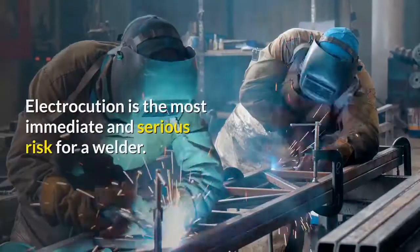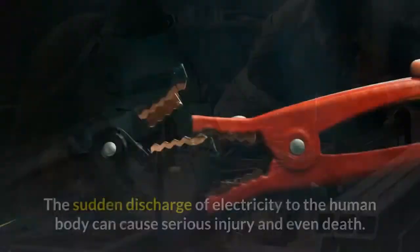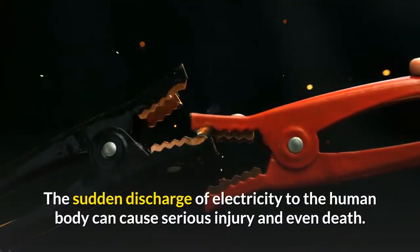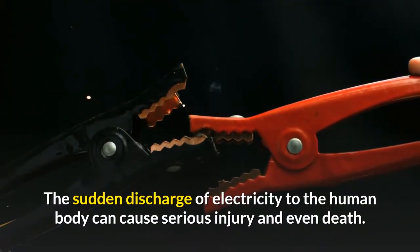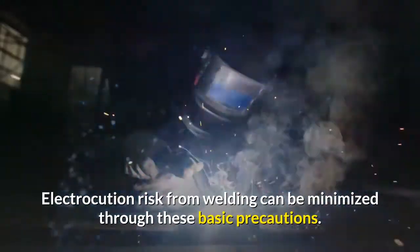Welding hazard number three: electric shock. Electrocution is the most immediate and serious risk for a welder. The sudden discharge of electricity to the human body can cause serious injury and even death. Electrocution risk from welding can be minimized through these basic precautions.